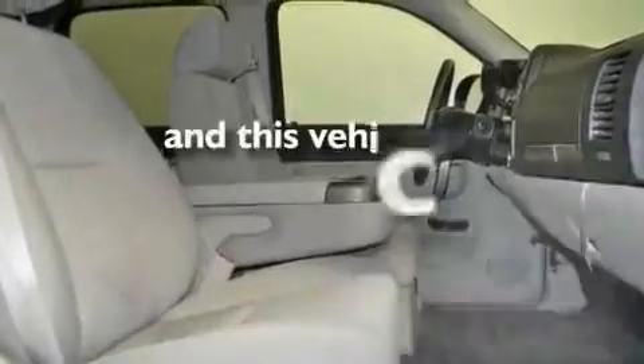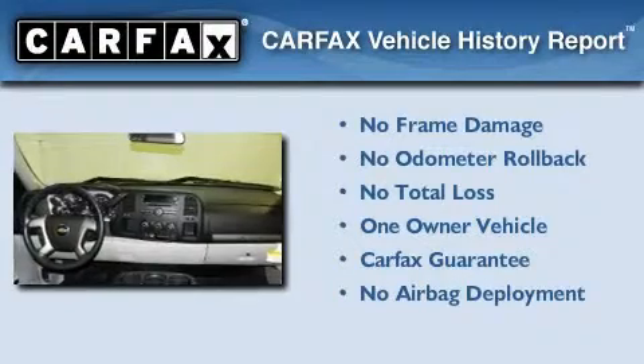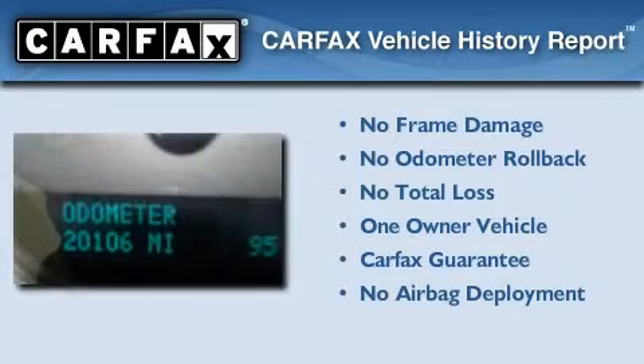This vehicle has fewer than 21,000 miles on the odometer. This Chevrolet has had only one owner, and it qualifies for the Carfax Buy-Back Guarantee.